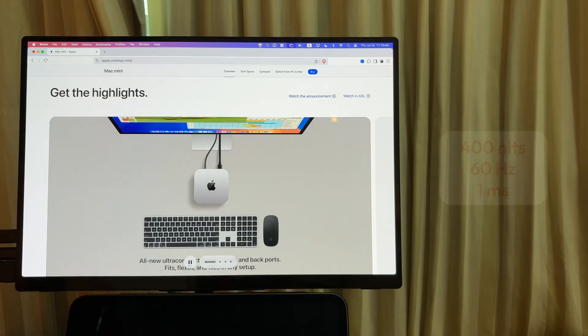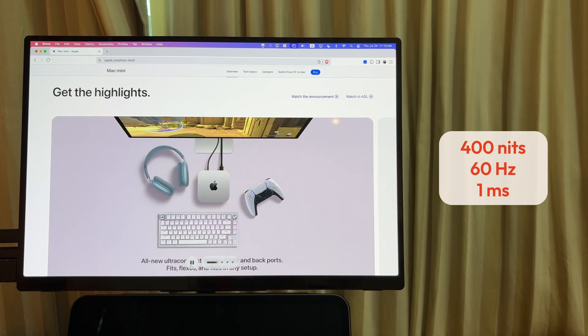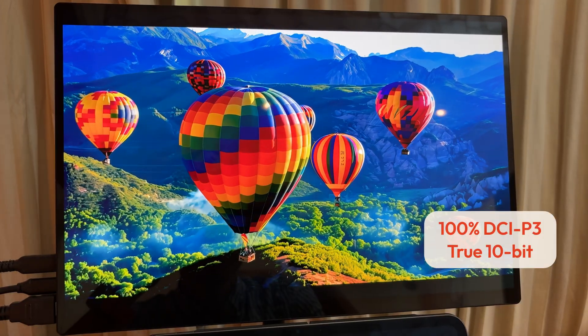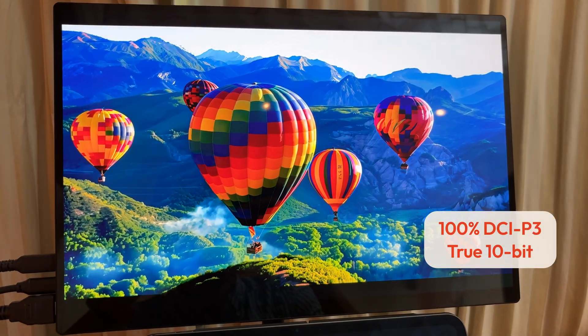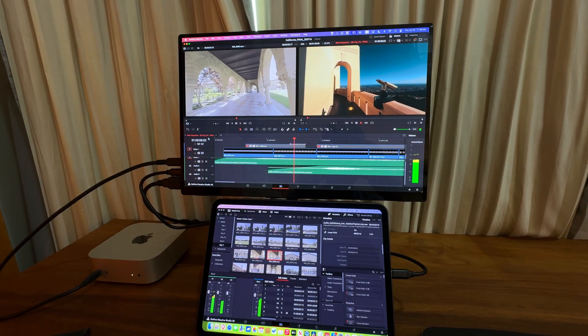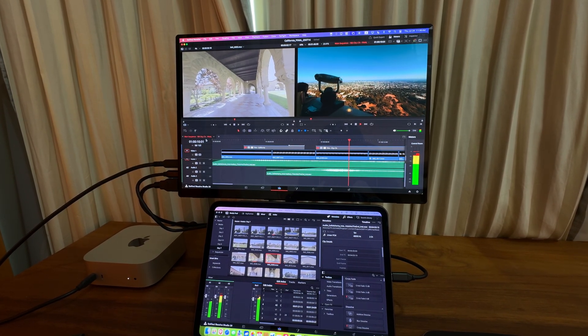Talking about other specs, it has 400 nits brightness, 60 Hz refresh rate, and 1 millisecond response time. What I also really like about this monitor is its color performance. It supports 100% DCI-P3 color space and 10-bit color. It's perfect for content creation such as photo and video editing and other creative work.